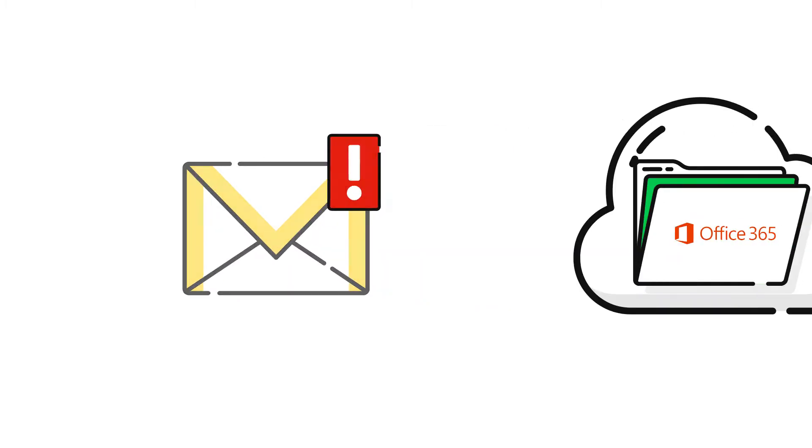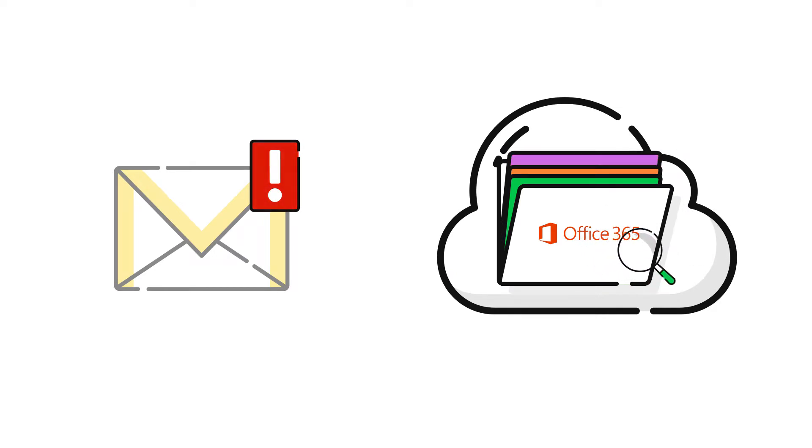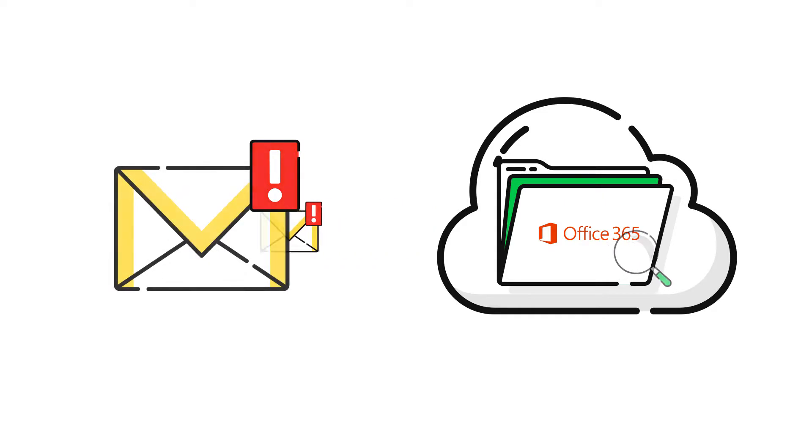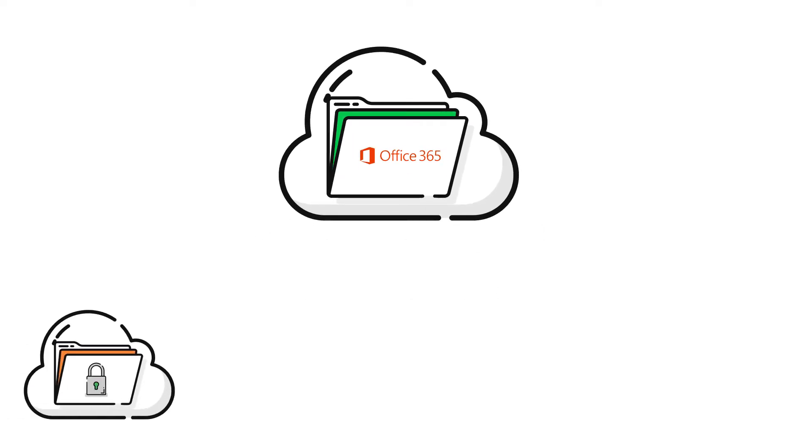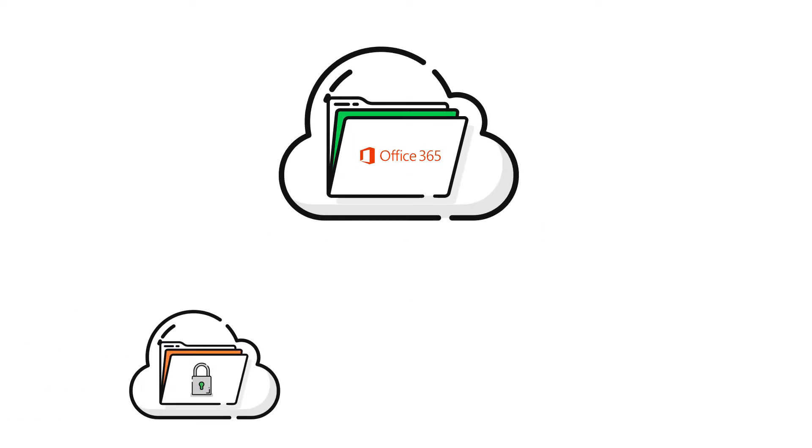Remember that email or document you needed to find — the one that was critical to preserving or protecting your business? With an email archiving solution, you can easily search the archive and the application locates all of the email messages and attachments that meet your criteria.